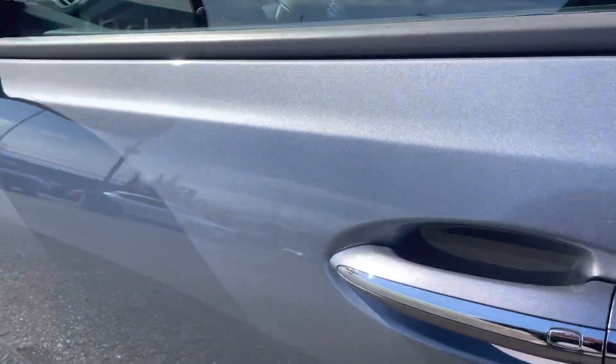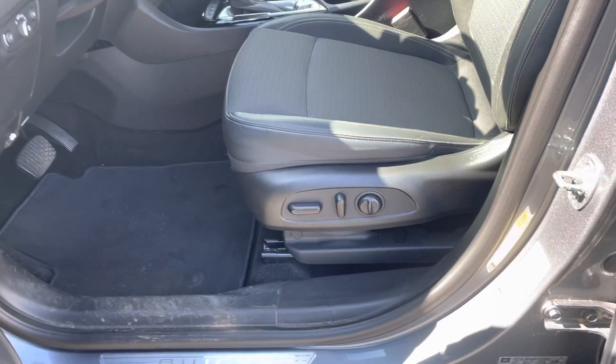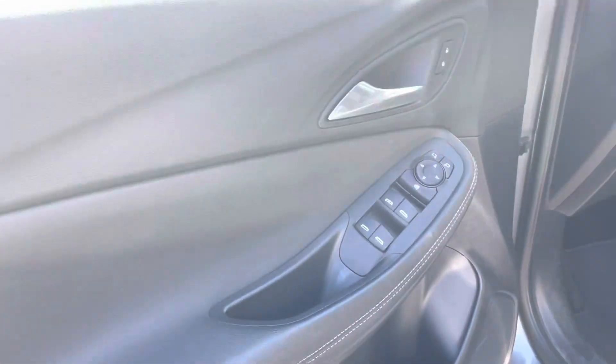You've got your proximity locks right there. Power driver's seat that's gonna go every which way. Power locks, windows, and mirrors.